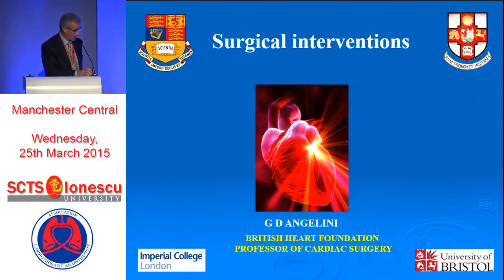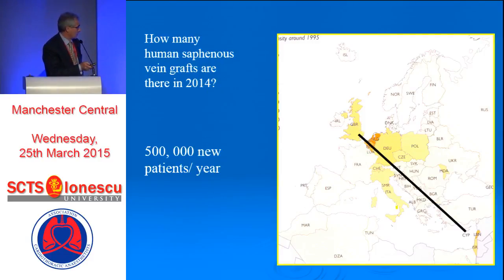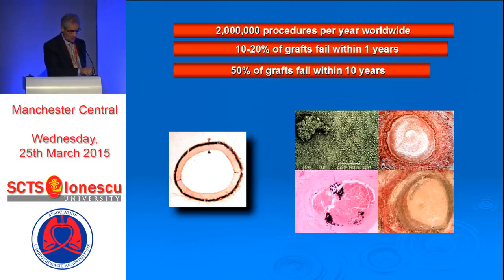Some of these slides are showing this morning, so I may skip through. As we said this morning, there is not much use of arterial graft, so we still rely on a lot of vein graft. The problem is very big because there are more than two million procedures done, and the failure rate is very high.